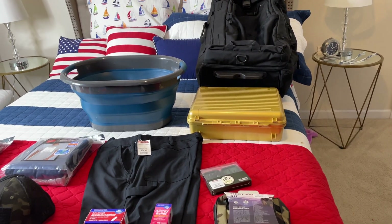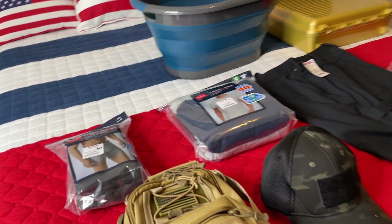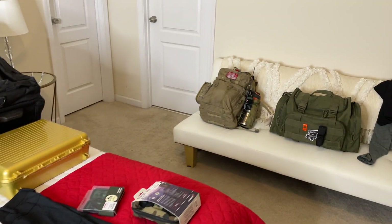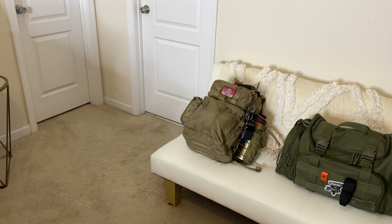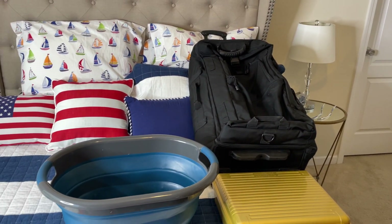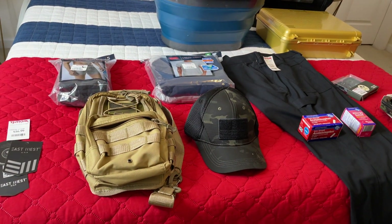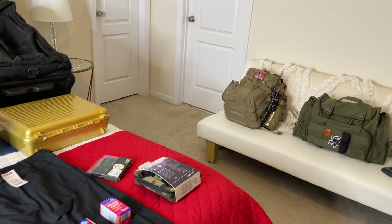Hey guys, Anthony here. It is Monday, June 5th, 2023. In today's video, I want to talk about what I discussed a few videos ago — if you were to get a knock at your door telling you you had 15 minutes or half an hour to get out of Dodge, would you be ready to go at a moment's notice and able to load the gear and take the possessions you don't want to leave behind? In today's video, I want to talk about a few things.